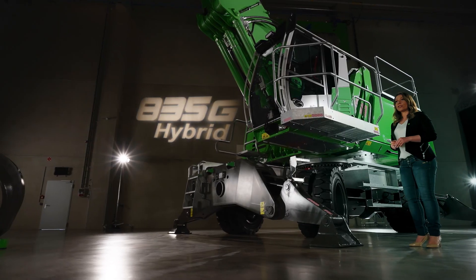Whether it's the operator, the fleet manager, or the service technician — let's move big things.